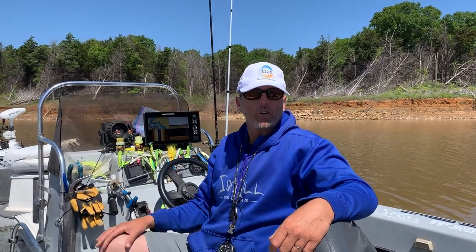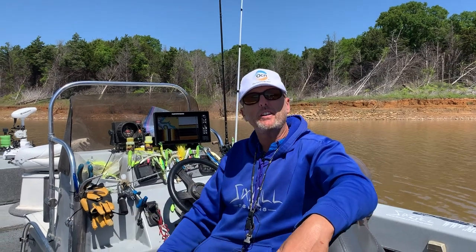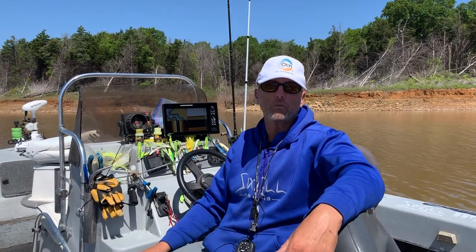Greetings fisher people, Captain Chris here with your Our Community Now and your Striper Express Weekly Fishing Report.